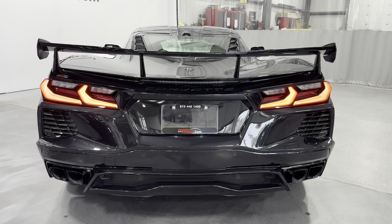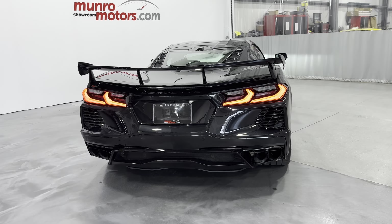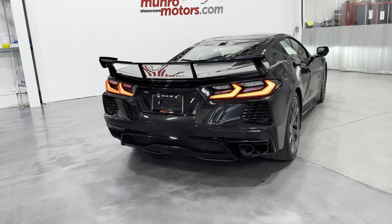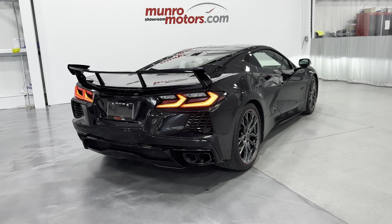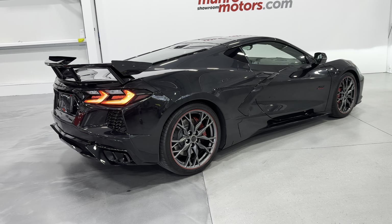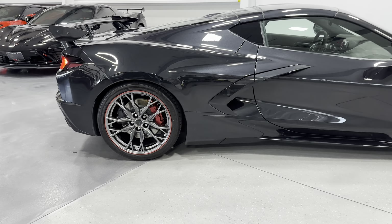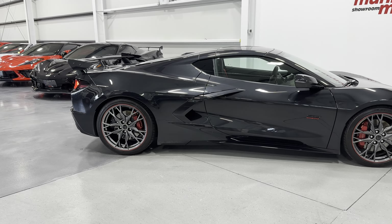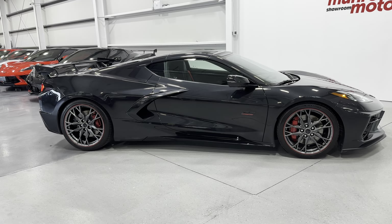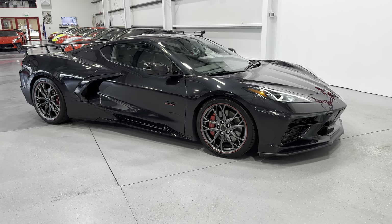So here we have it — this is a 2023 70th Anniversary Edition, the real deal, in Carbon Flash Metallic. This one has Magnetic Ride Control and Z51 as well as the 3LT interior. It's here and available at monroemotors.com — come down and have a look at this one for yourself. We look forward to seeing you real soon.